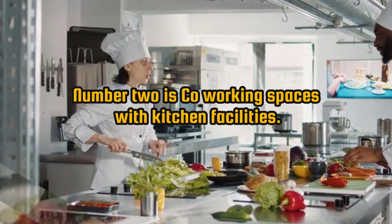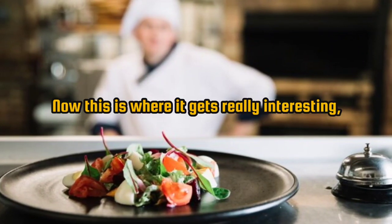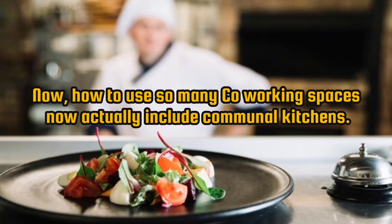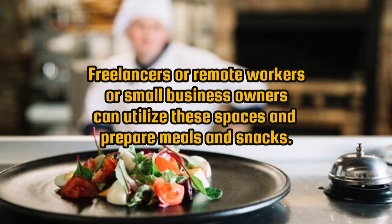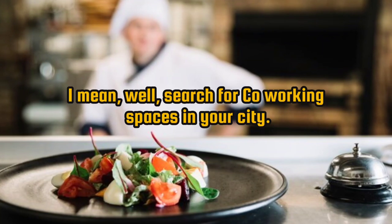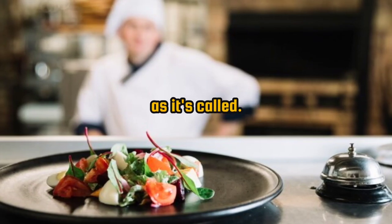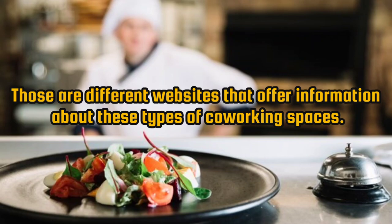Number 2: co-working spaces with kitchen facilities. Many co-working spaces now include communal kitchens that freelancers, remote workers, or small business owners can utilize to prepare meals and snacks. Search for co-working spaces in your city using platforms like WeWork or Regus, which offer information about these types of co-working spaces.